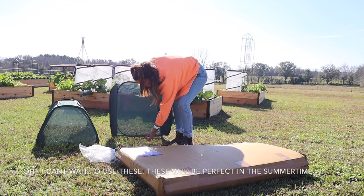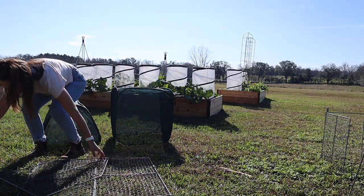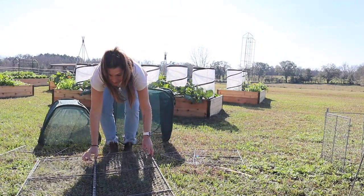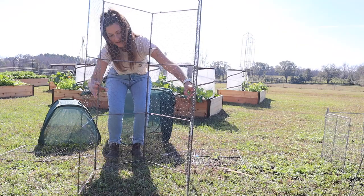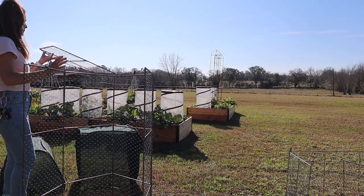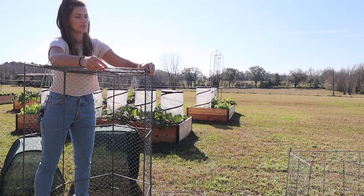Okay, so these are the products we're going to be working with. I can't wait to use these — they'll be perfect in the summertime. In addition to the pop-up pest protector covers, they also sent me these chicken wire crop covers, which can also be used as pest protection over the bed. It comes with two little rectangular pieces used as sides, and then it also has this piece that goes across so it can stay stable. All you do is take the corners and slide them into these little connectors.